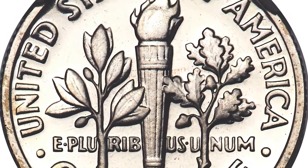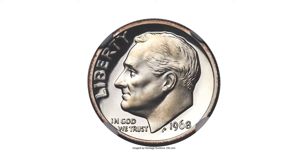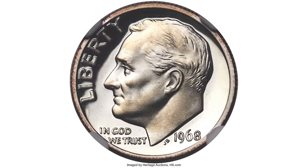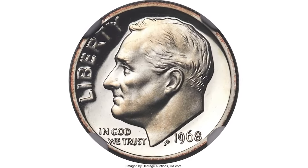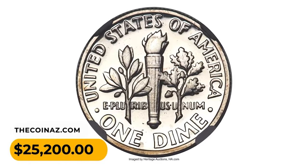Only a handful of these dimes managed to find their way into circulation, with experts estimating that just a few dozen examples exist in all grades today. This Proof 68 Ultra Cameo gem fetched $25,200 at auction.